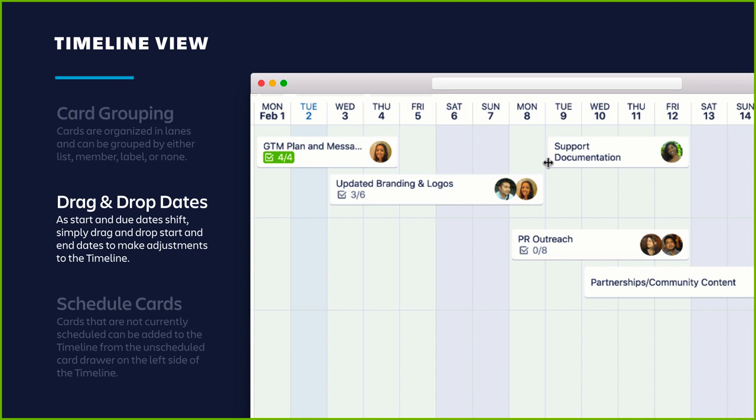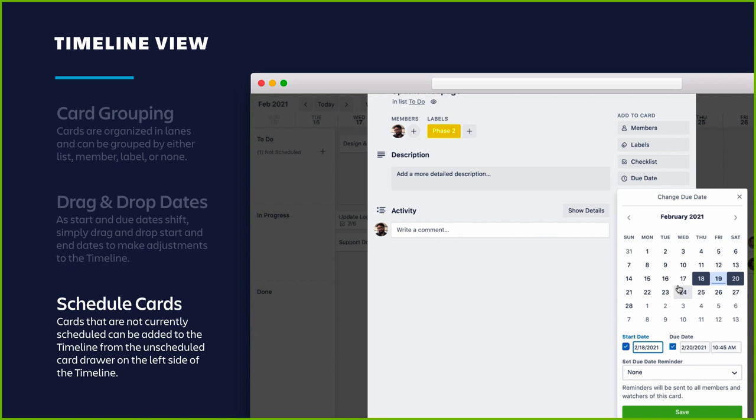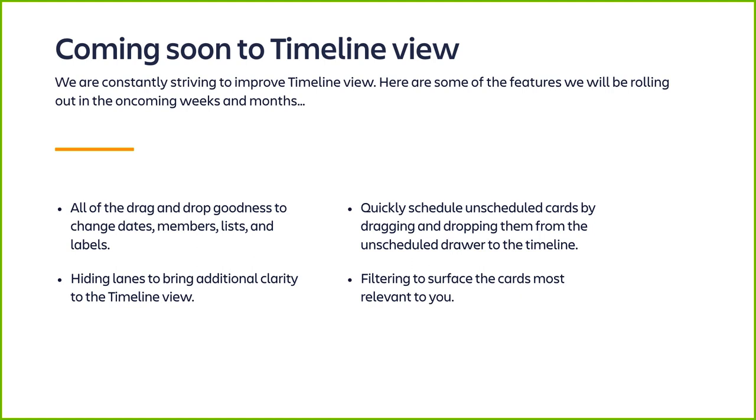Make start and end date adjustments as priorities shift with a simple drag and drop, never losing sight of critical tasks and how they relate to each other for each phase of the project. Cards not currently scheduled can be added from the unscheduled card drawer on the left side of the timeline. You can click on a card, add a start date and due date, save it, and that card becomes visible on the timeline. Coming soon: drag and drop in members, lists, and labels; hiding lanes for additional clarity; quickly scheduling unscheduled cards by dragging them from the drawer; and filtering to surface the most relevant cards.